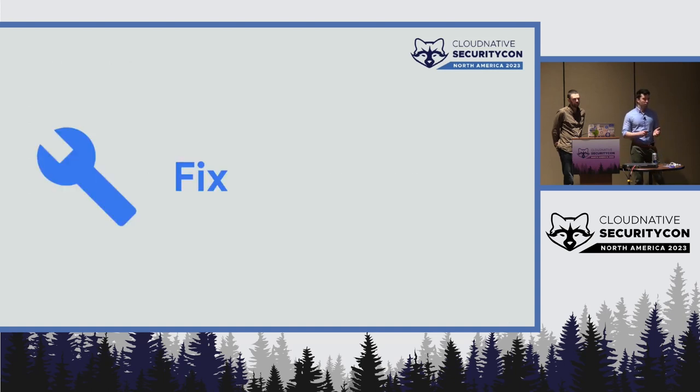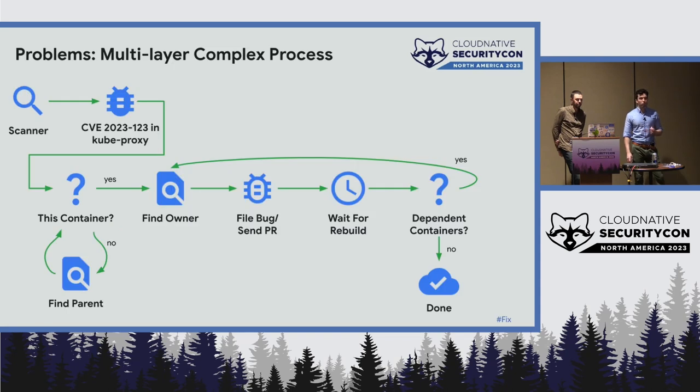The next part of our strategy is fixing or remediation — the meat of it. Once you've discovered a vulnerability, how do you fix it and deploy that fix to your production fleet? The problem is it's a complex process. You have a scanner detecting a vulnerability in some image, then you determine if it's in this image or in a parent base image, find the owner, create a bug or PR to them, and then do this process again for anything that depends on that image.